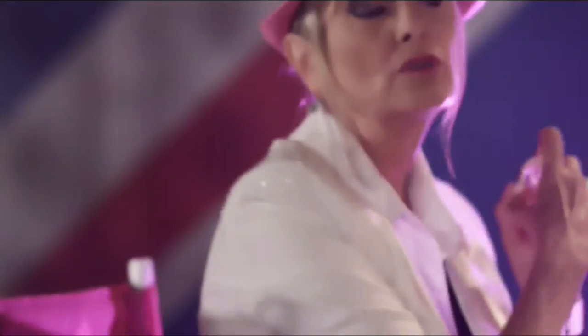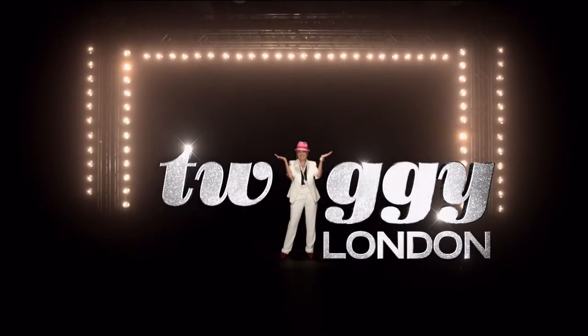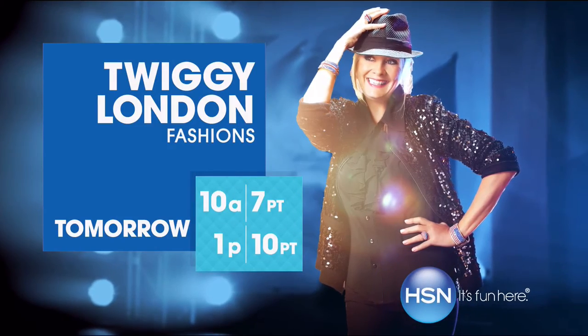Fun fashion and her very first fragrance. Why be one of many when you can be the one and only? Watch Twiggy London tomorrow on HSN.